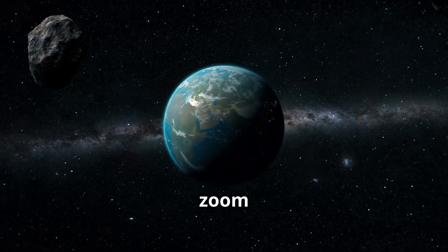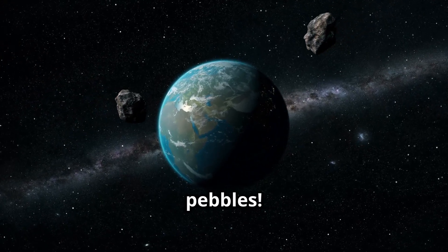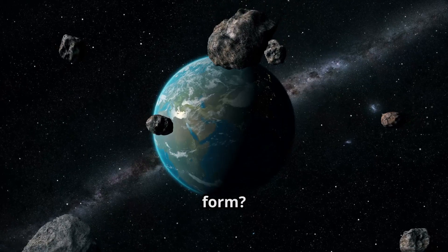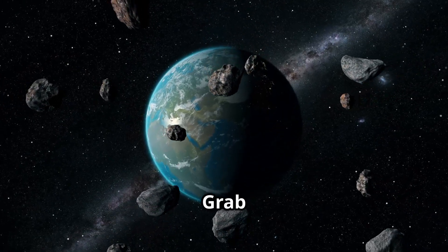Did you know that giant rocks zoom around in space? Some are as big as mountains, others are tiny space pebbles. Today we're answering: what are asteroids, how do they form, and could one hit Earth in 2032?